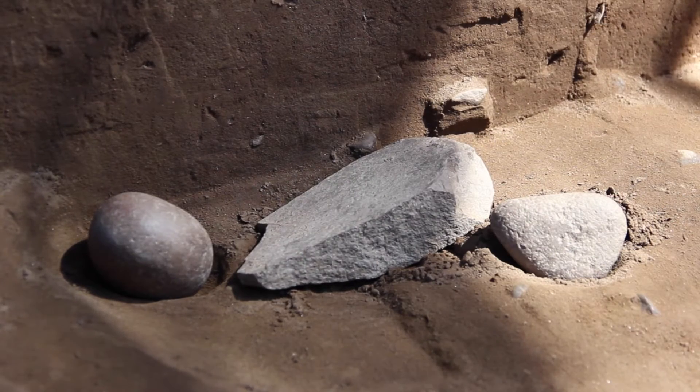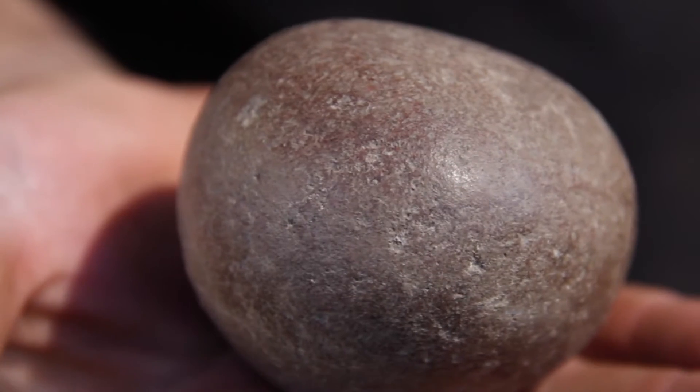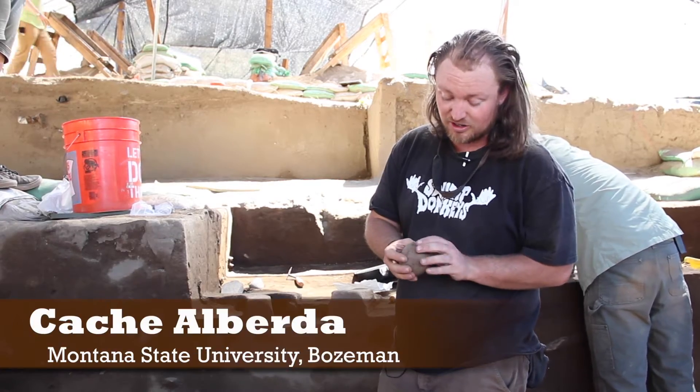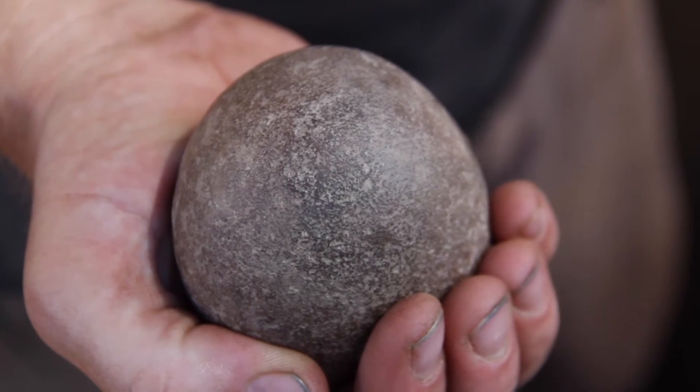Today over here in area A we found a hammer stone. You can tell it's a hammer stone because of the pock marks on one end, while the other side is relatively smooth. This was just used stone to hammer stuff with.